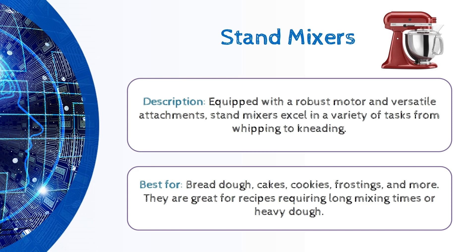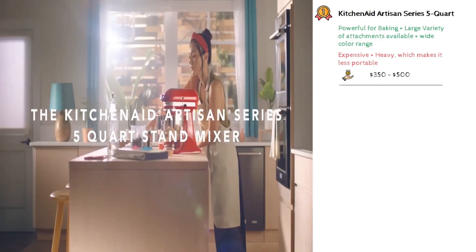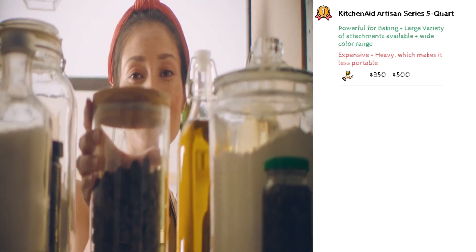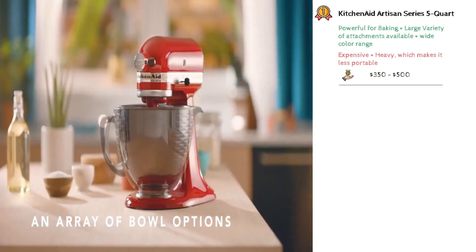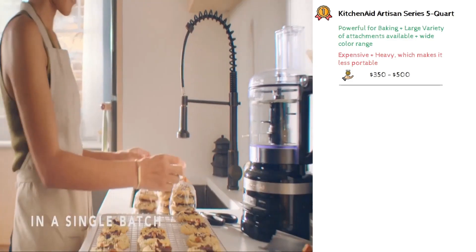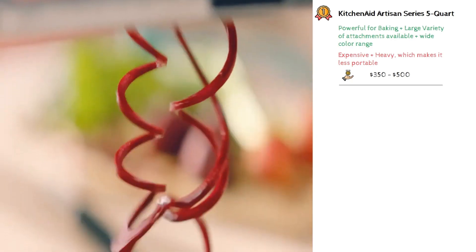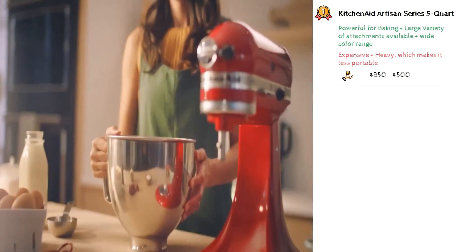The best three stand mixers in the market are: First position goes to the KitchenAid Artisan Series 5 Quart, known for its iconic design and wide range of colors to match any kitchen decor. It's versatile, suitable for most baking and cooking needs, and supports a large variety of attachments, making it capable of everything from mixing dough to making pasta. But it can be on the pricier side and its weight makes it less portable. Some users may find it occupies significant counter space. Its average price is around $350 to $500.